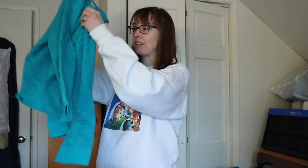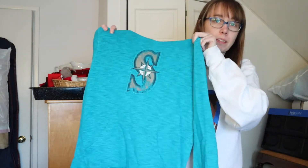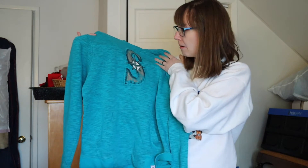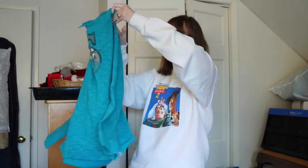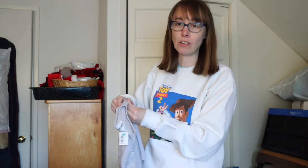Now into the clothes! I bought this Seattle Mariners sweatshirt for myself. You never really see Mariners sweatshirts in this color — it's lavender, which is my favorite Mariners colorway. You normally only see them in gray or navy, so I was really excited to find this. It's just a simple hoodie but I love it.